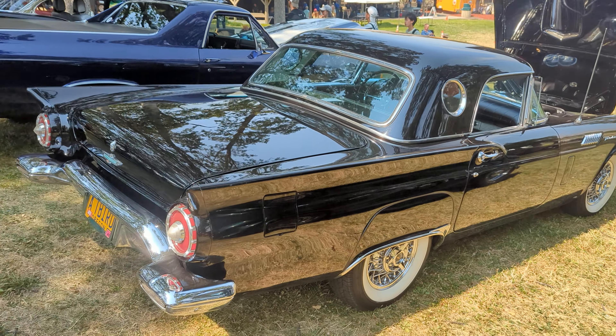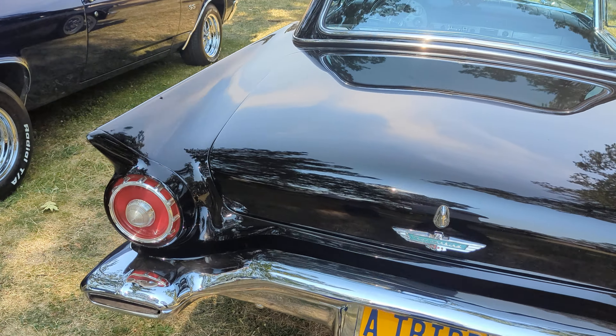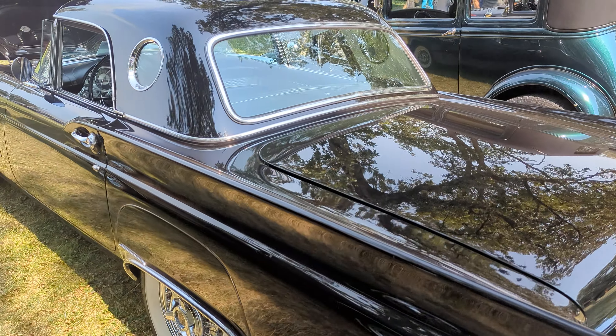I like that. It's a very, very, very pretty 57 Thunderbird. And I'm a real fan of 57 Thunderbirds. My family's owned 4 or 5 of them over the years.